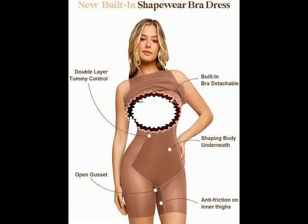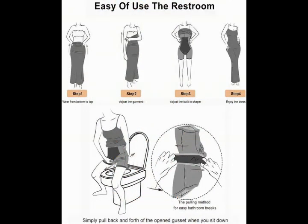We recommend buying clothes that are a size bigger. Check the link in the description to order the product.